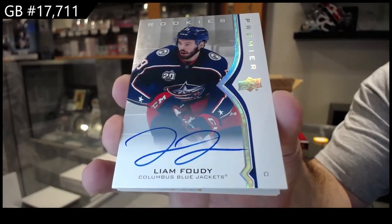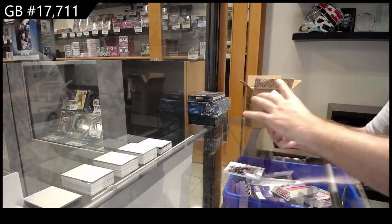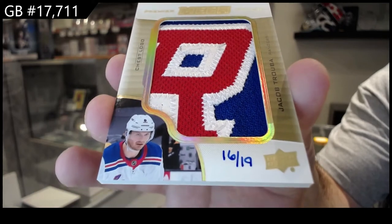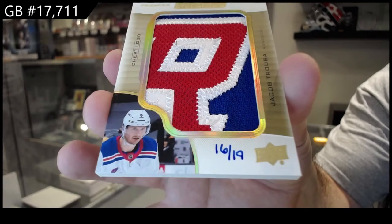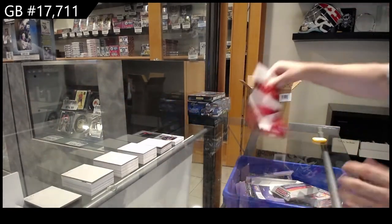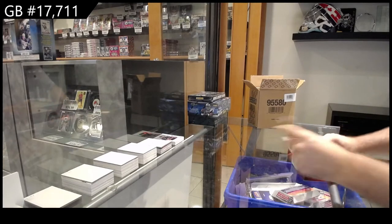I think the next card looks nice. Liam Foodie. Number 219, Mega Patch Chess Logos, Jacob Trouba. That is a beautiful Mega Patch. And a Foodie jersey to go with your Otto. Well, never a bad start to get a Mega Patch. That is actually a very nice Mega Patch — a full R.